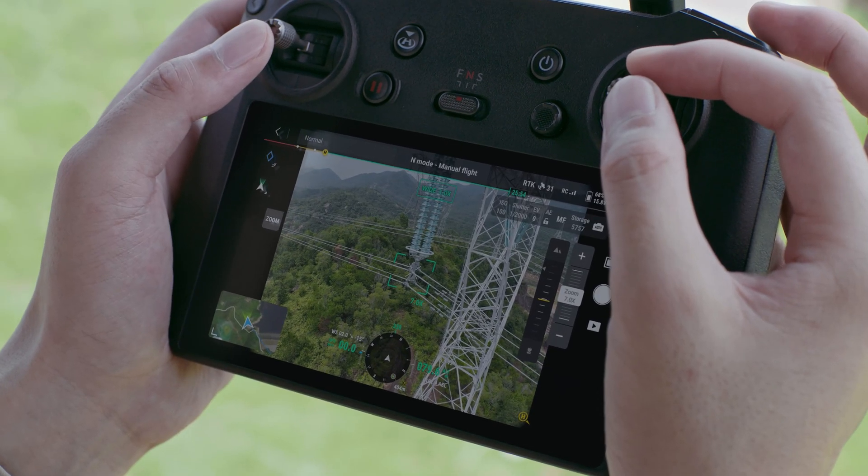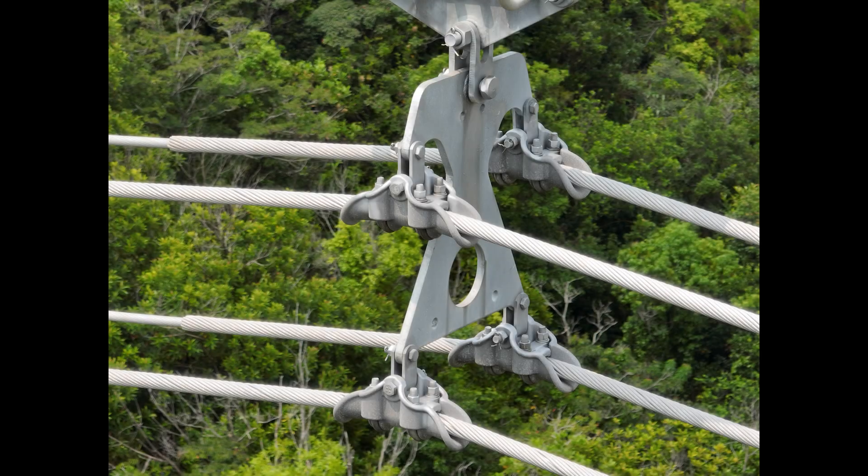Having such a powerful zoom lens is also incredibly useful during inspections, allowing you to get in close to get the data you need while keeping your drone out of harm's way. The Mavic 3 Enterprise takes the ease and accessibility of the DJI Mavic family of drones and combines it with well-thought-out Enterprise features to capture data, inspect, survey, and more.